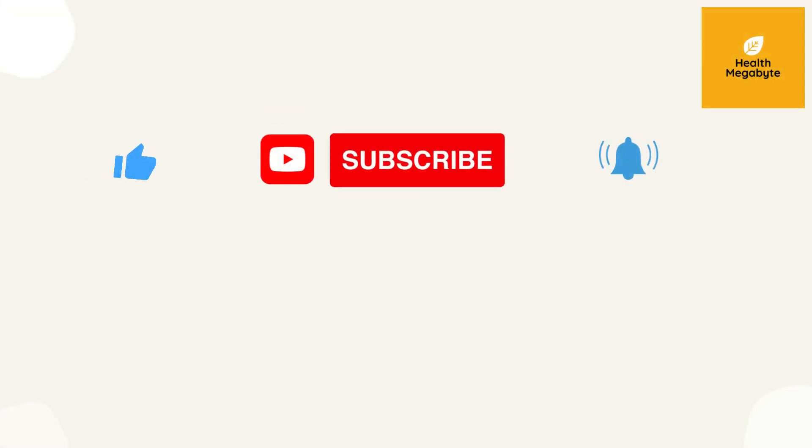Thank you for watching, and we hope that you found this video informative. Don't forget to subscribe to our channel for more health and wellness content.